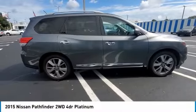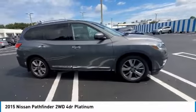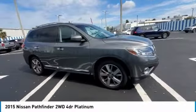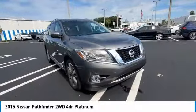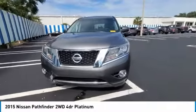Take a ride in the 2015 Pathfinder. The Pathfinder has a premium interior with three rows of seating for up to seven passengers, as well as versatile seating and cargo configurations. This SUV appeals to both truck lovers and car lovers.